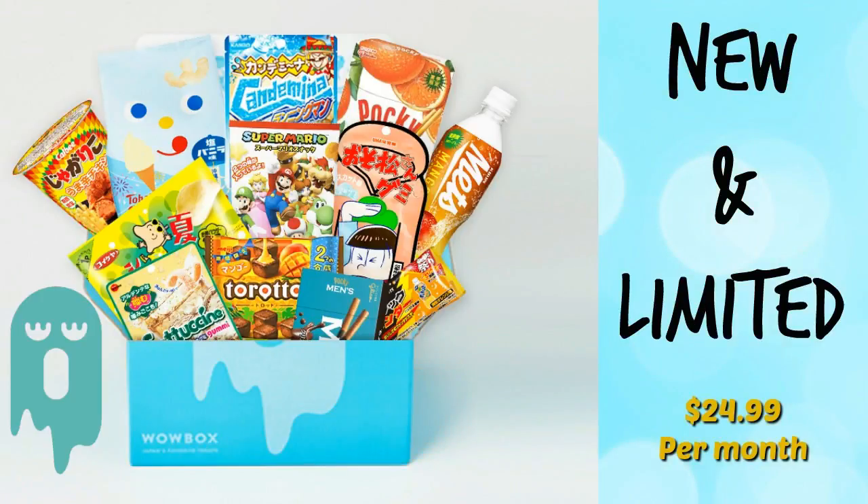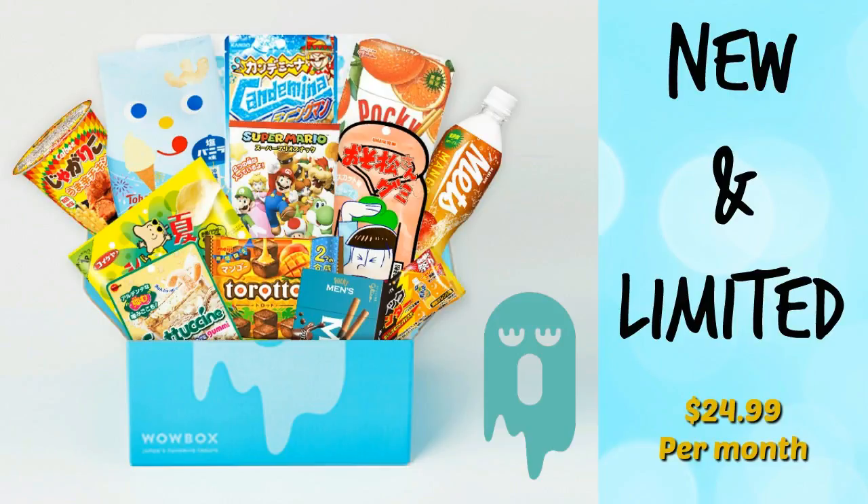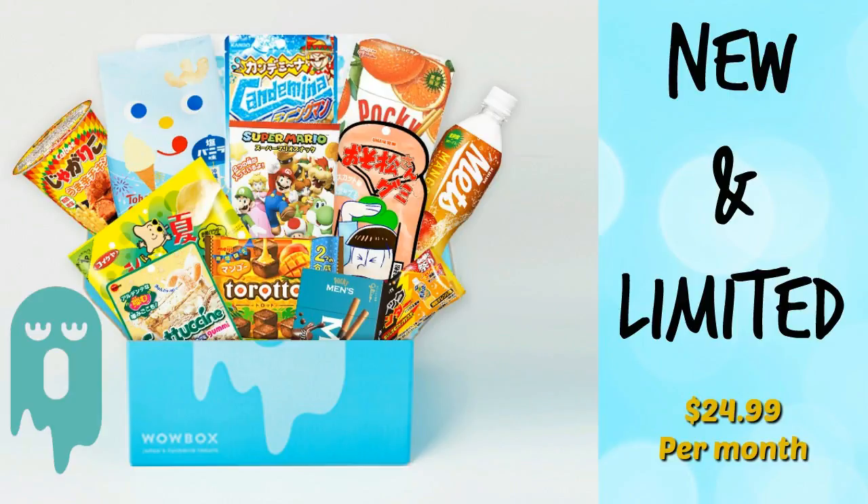Third is the New and Limited box, which is also $24.99 per month. This is filled with Japanese snacks that come onto the market and then could possibly disappear quickly, never to be seen again — things like Super Mario gum, Pokémon popcorn, things that are new and different and not a lot of people outside of Japan get to try.